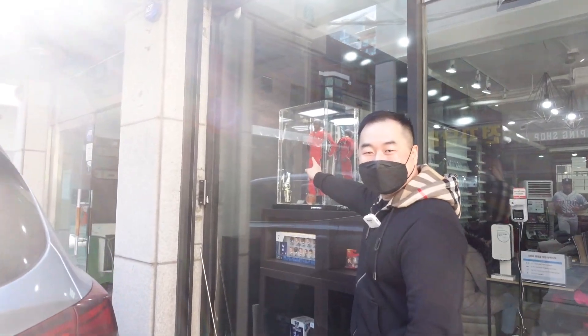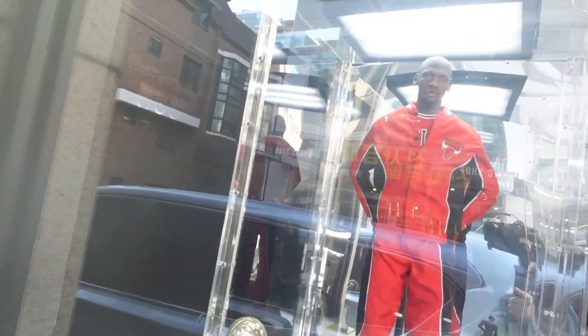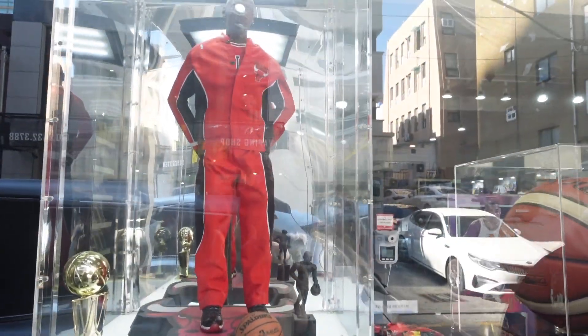Right off the bat I want this — whatever this is, this is badass. This Jordan figure, oh my god, look at the scale! It comes with the MVP trophy, the championship trophy, and a ball. That is so cool!